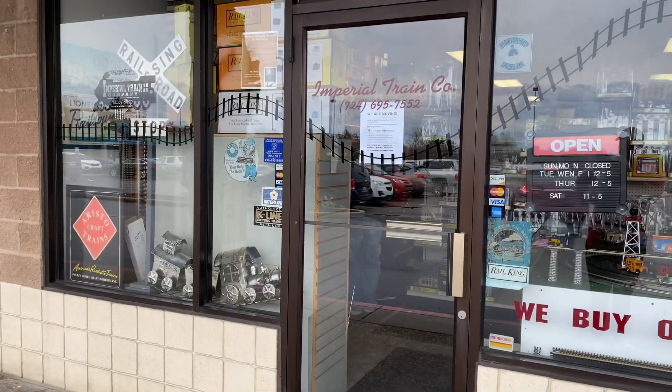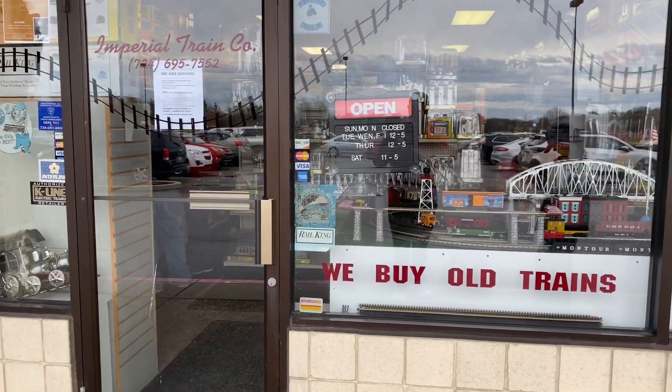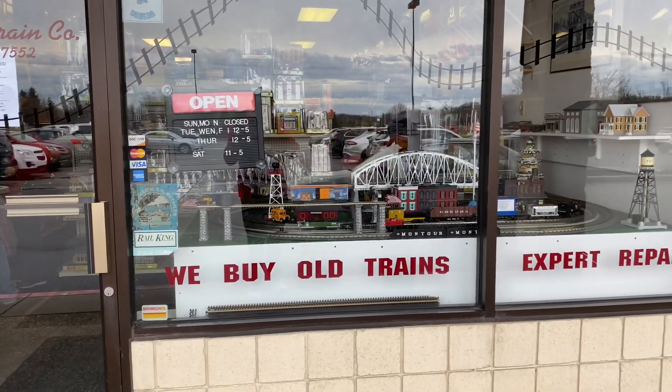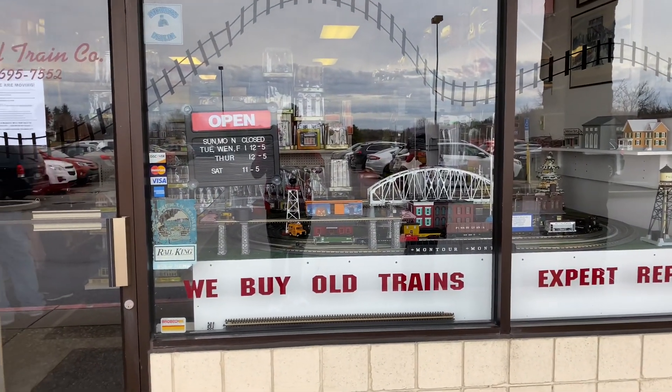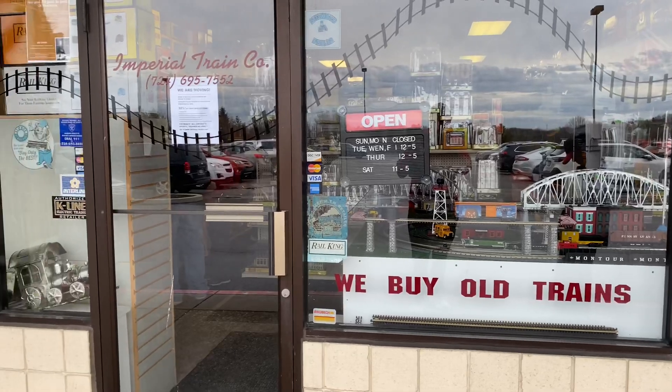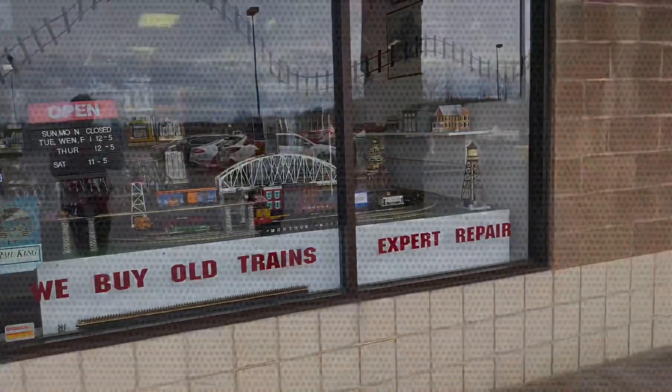All right guys, so I hope you enjoyed our last visit to the Imperial Train Company. It's sad to see them go, but wish the owner the best in his new location. As far as future videos for the train store walkthrough series, there's more places to go, so stay tuned for those. Thanks for watching.